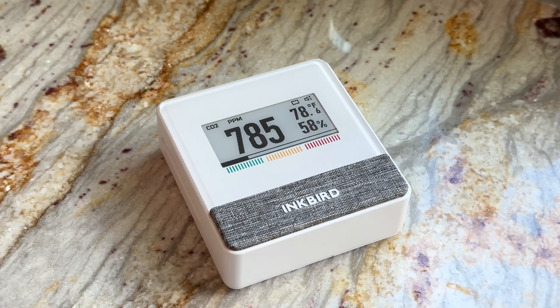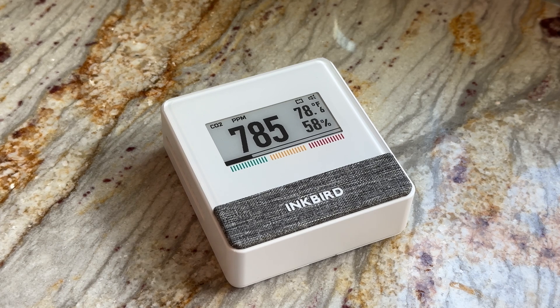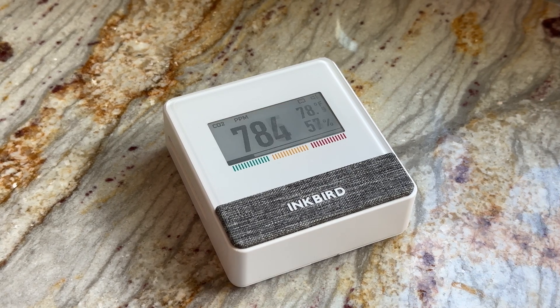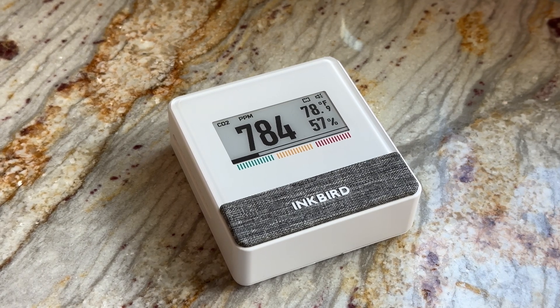Inkbird packages this high-tech sensor into their amazing e-ink screen, which can be read easily from all angles in direct sunlight as well. This provides real feedback of the air quality for other family members.